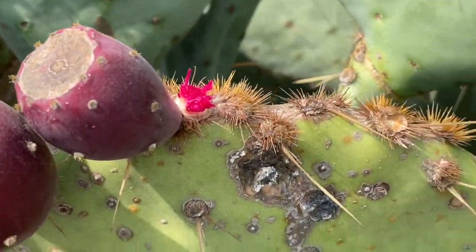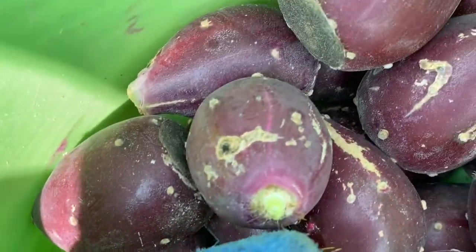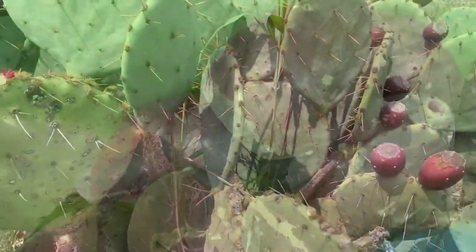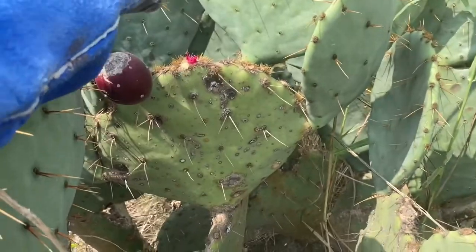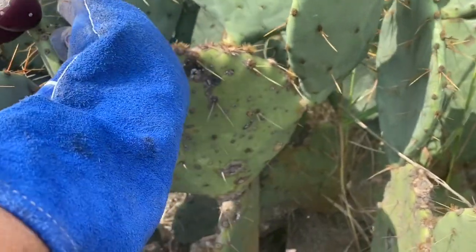I can tell that one was ripe. But the other one I just picked, it didn't have a juicy mark on the end like these do. The other way to tell is if it's really hard to come off — usually they just pull off pretty easy.